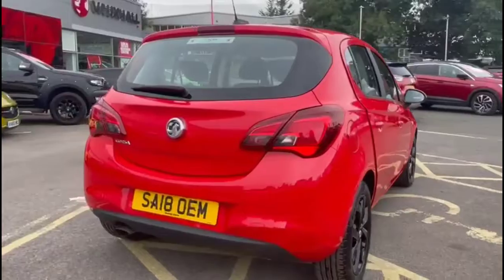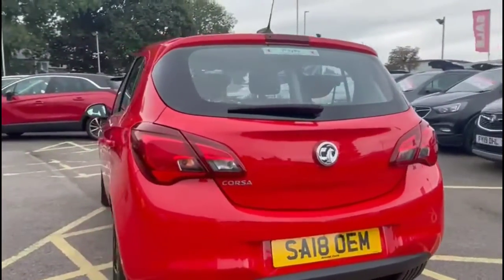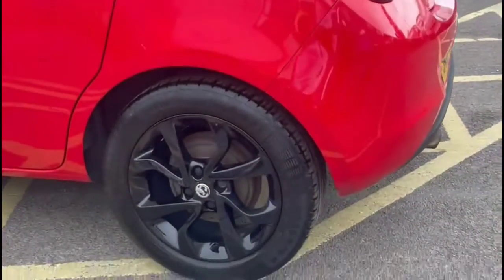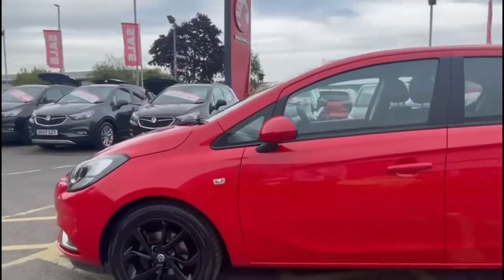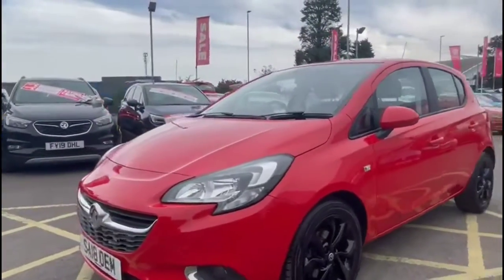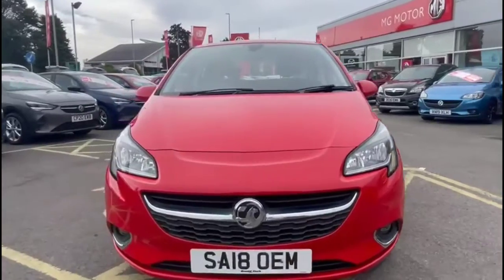It comes with many features, including a high-level LED brake light and rear fog light, stylish 16-inch gloss black alloy wheels, color-coded door handles plus color-coded mirrors, and at the front of the vehicle you'll find LED daytime running lights and front fog lights.